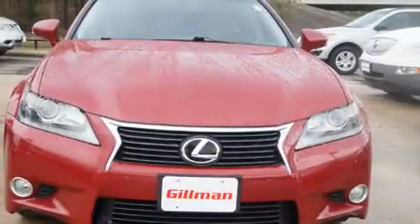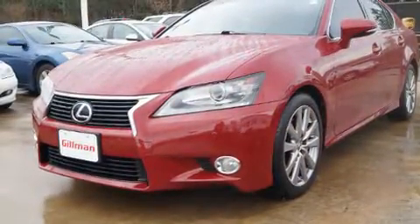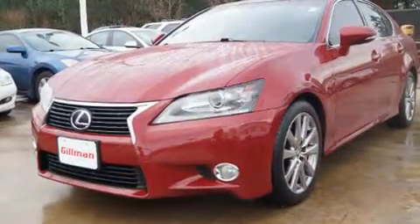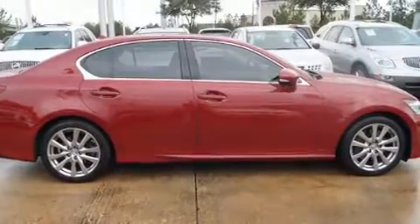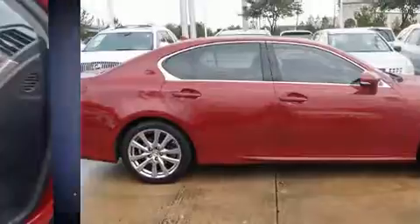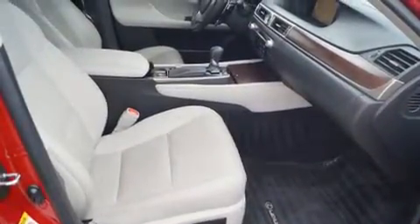You can expect a lot from the 2013 Lexus GS 350. A 3.5 liter V6 engine pairs with a sophisticated six-speed automatic transmission, and for added security, dynamic stability control supplements the drivetrain. Lexus prioritized practicality, efficiency, and style by